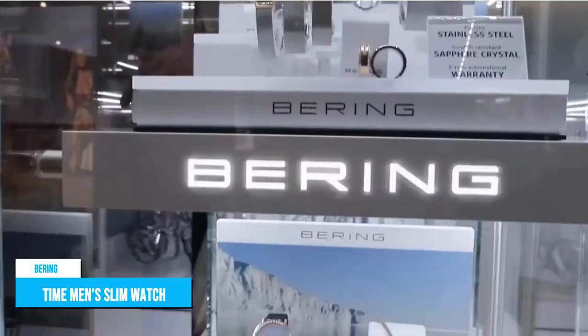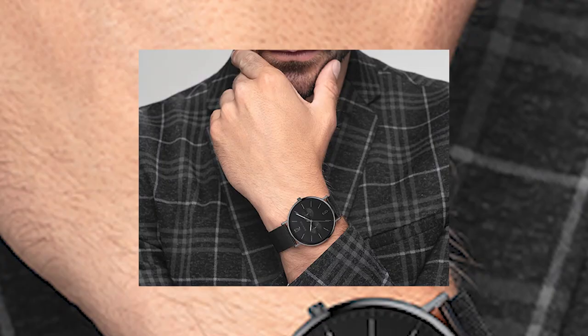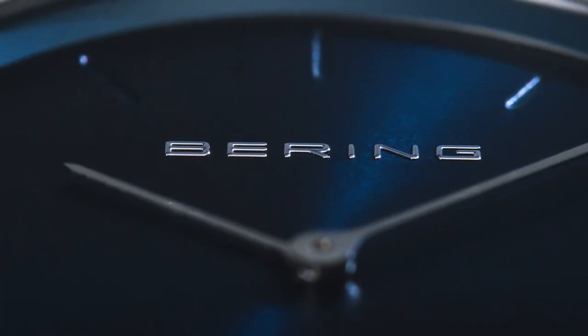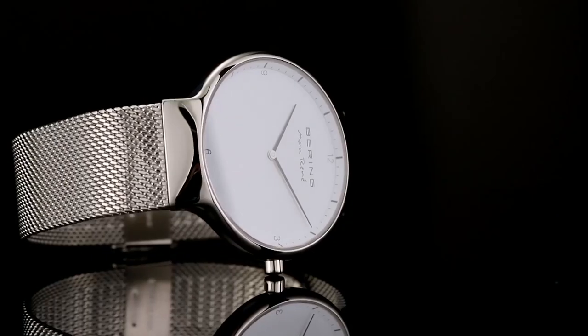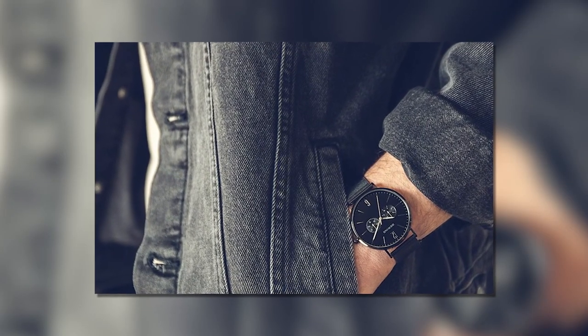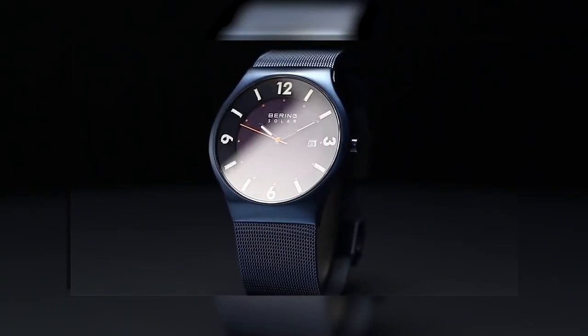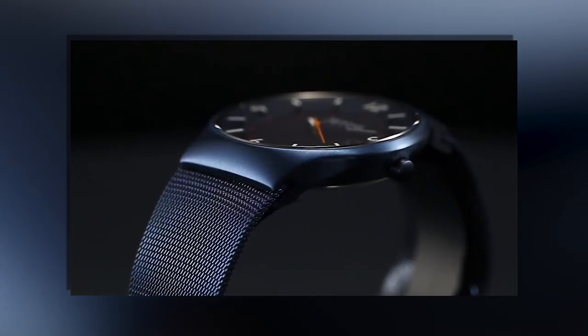Bearing Time Men's Slim Watch. A perfect addition to any outfit, whether casual or dressy, the Bearing Time Men's Slim Solar Watch is a sleek and stylish timepiece that is powered by the sun, making it an excellent accessory for those who are environmentally conscious. With a simple design, this watch is versatile and can be worn with any type of outfit. The Bearing Slim Solar Collection is a great choice for those looking for a sustainable and environmentally friendly option.